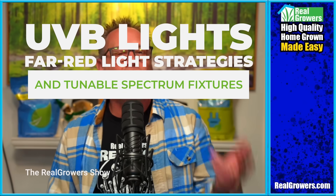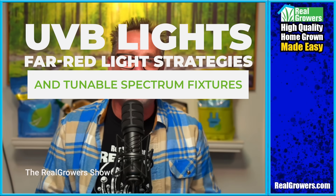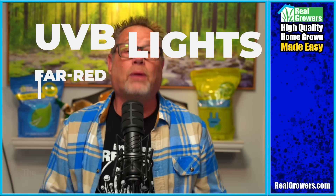Today we are talking terpenes, trichomes, and UV light — what the scientists are saying, what growers are seeing, and why both of them might be right.